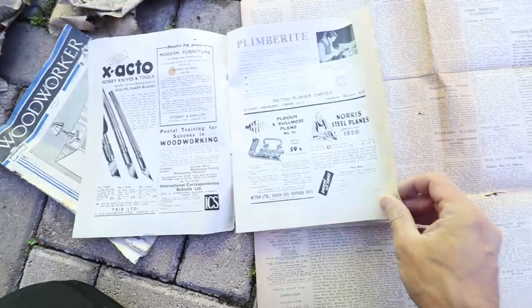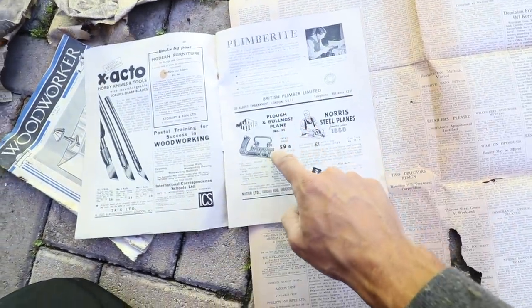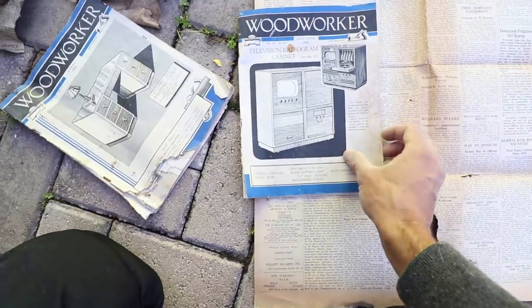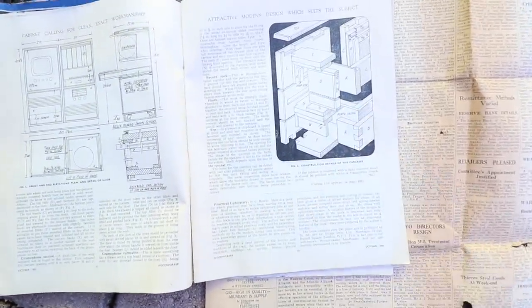We could actually build a radiogram, bro. We could build a radiogram. Look — a bullnose plane. A radiogram — is that like the original iPad or something? Yeah, that's the OG iPad.